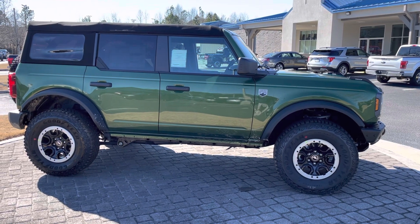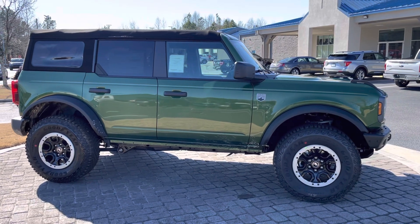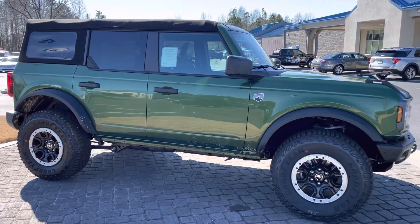Hi, good afternoon. Nathan at Loganville Ford here for you today with a nice brand new 2022 Ford Bronco Big Bend.